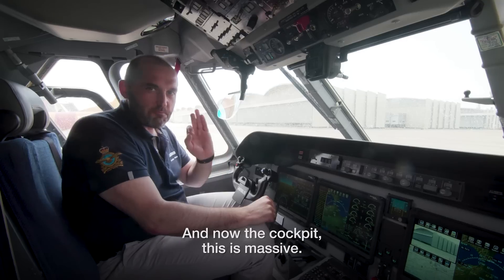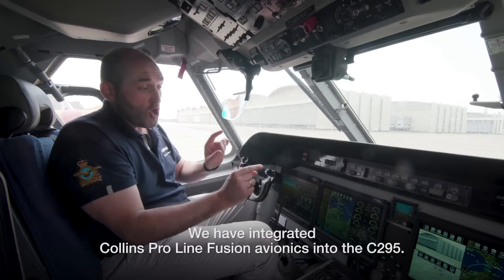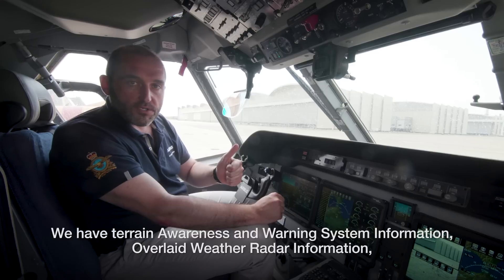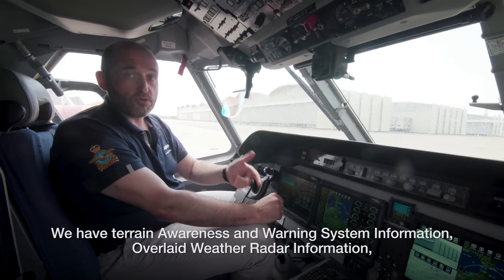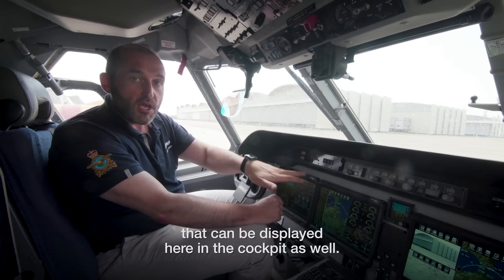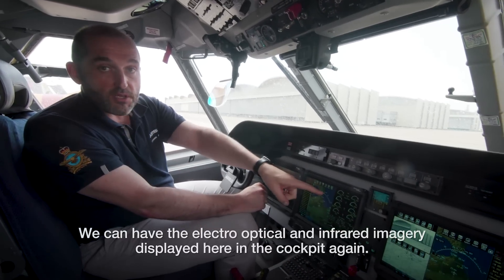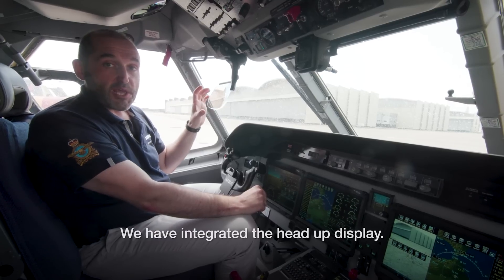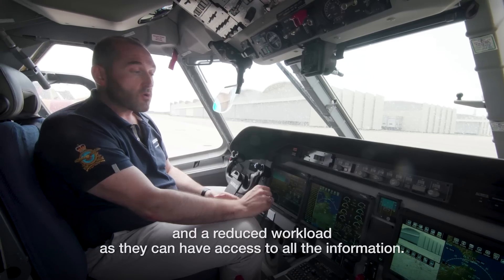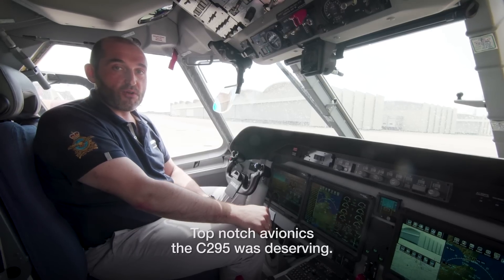And now the cockpit — this is massive. We have integrated Collins Proline Fusion avionics into the C-295. You can see larger tactile displays with loads of information. We have terrain awareness and warning system information, overlaid weather radar information, and synthetic vision systems through the EVS cameras at the front of the aircraft, which can be displayed here in the cockpit. We can also display the electro-optical and infrared imagery in the cockpit. We have integrated a head-up display. In short, we have increased situational awareness for the crew and reduced workload, as they have access to all the information — top-notch avionics that the C-295 was deserving.